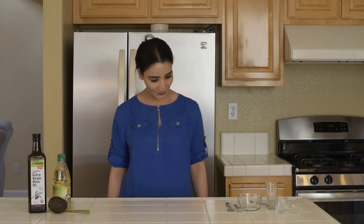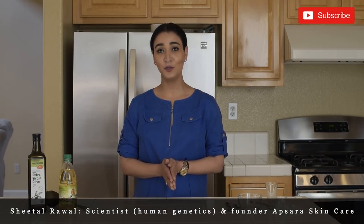Hello, this is Sheetal and today's remedy is going to be of a lot of interest to you if you want your hair to be shiny, thick, and if you want them to grow very long. If you're watching this on YouTube, subscribe to my channel.